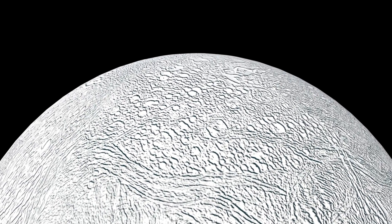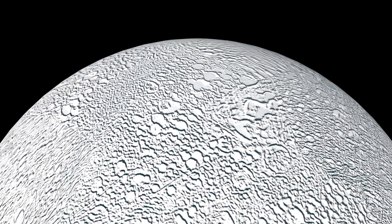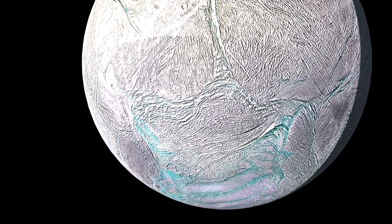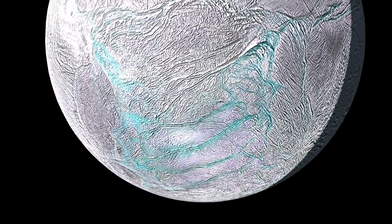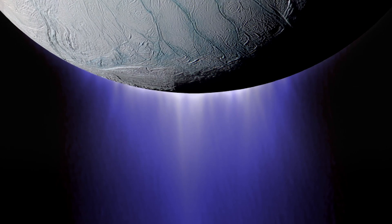Its north pole is riddled with impact craters, scars left over from run-ins with asteroids and other cosmic debris. On Enceladus' south pole, we see long aquamarine tiger stripes — fractures in the ice that spew tall plumes of water vapor and ice particles kilometers above the surface.